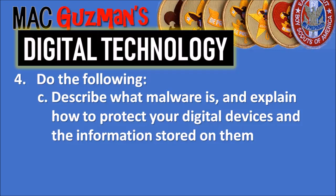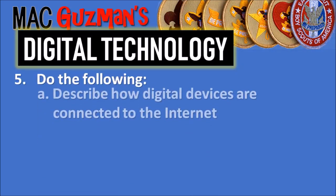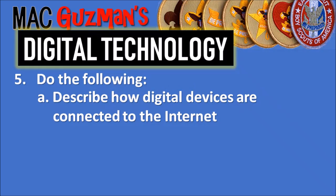Requirement 4C says to describe what malware is and explain how to protect your digital devices and the information stored on them. Basically, malware is things trying to get into your computer — the bad stuff people send online. To protect against it, I use a VPN on my phone so it doesn't get hacked. VPNs are a good example of protection you can discuss with your counselor.